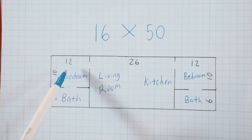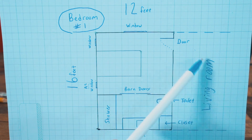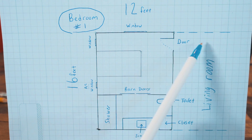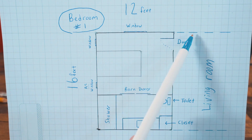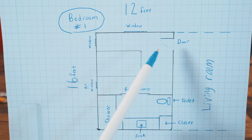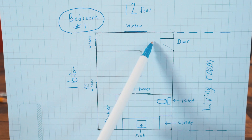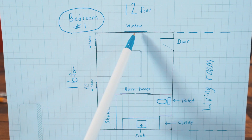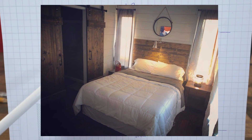Now we're in bedroom number one — it's on the left side of the house. You walk in the front door, through the living room, and into the first bedroom. The door swings into the room so we're not taking up room in the living room. We put a queen-size bed here because we have two windows — a nice window about three feet wide by four feet tall, and two smaller windows about a foot wide and six feet tall.